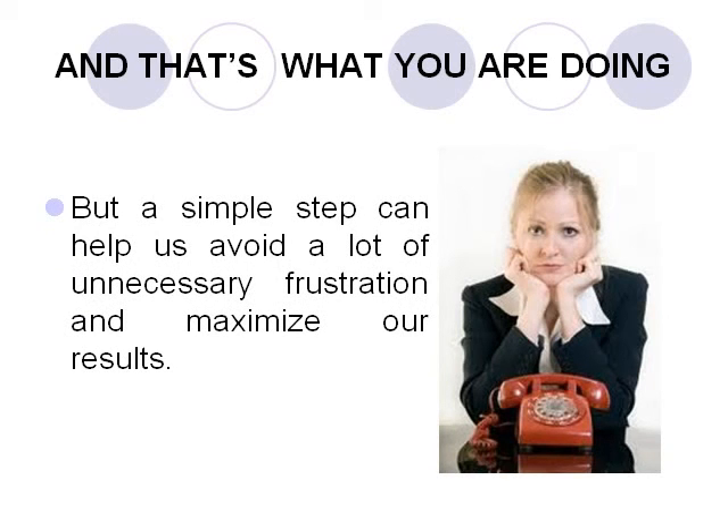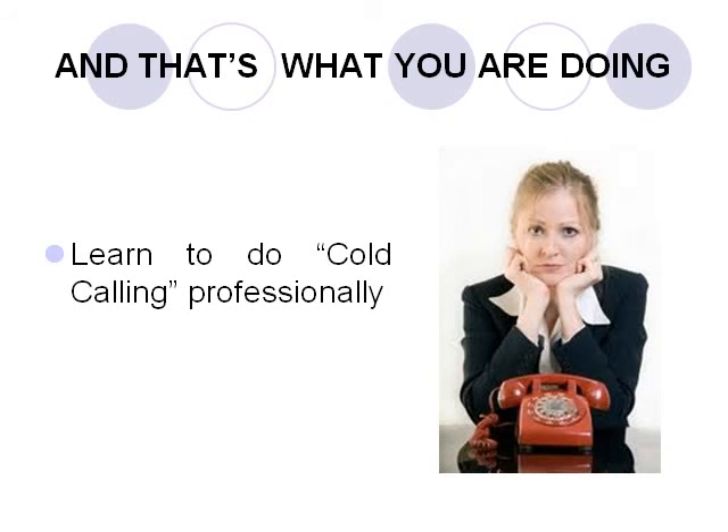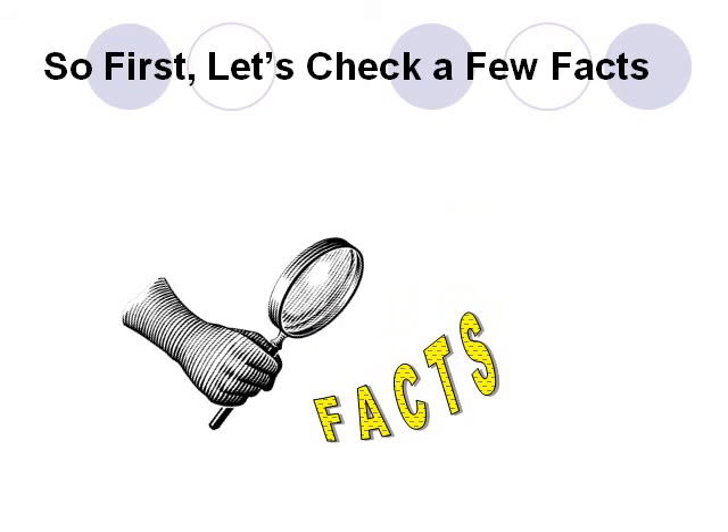And sometimes this can be frustrating. But a simple step can help us avoid a lot of unnecessary frustration and maximize our results. Let's learn to do cold calling professionally. First, let's check a few facts and see how similar your call to the employer is to a sales cold call. Remember, an individual on a prospect list is simply a prospect — there is no guarantee for a sale.